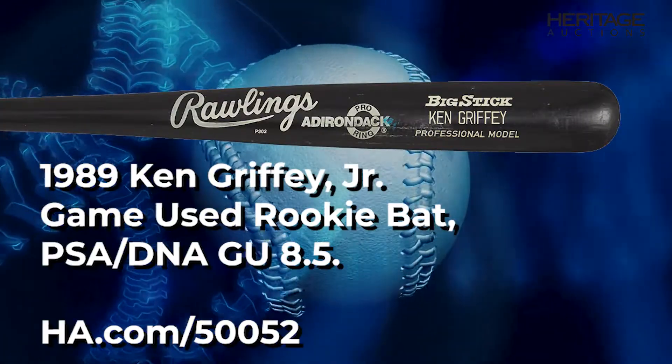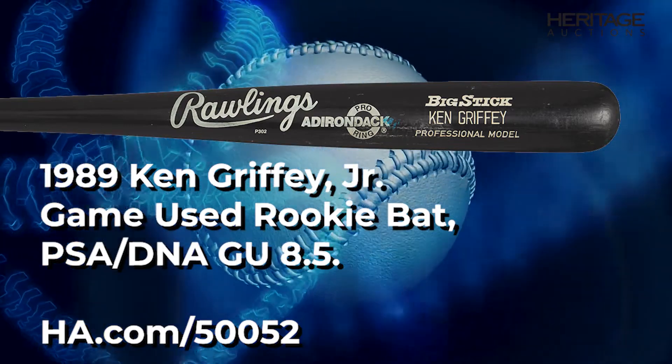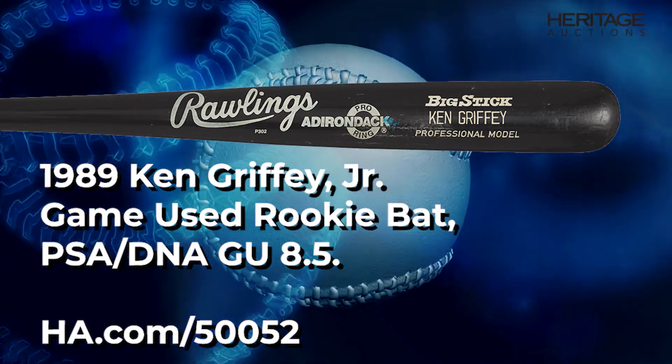There's some ball marks on the front barrel, and pretty good use throughout. Of course, there's a really nice ball mark and checking on the back barrel. A very significant bat, graded PSA DNA game used 8.5 — just a fantastic early career Ken Griffey Jr. game used bat.